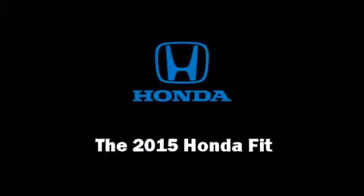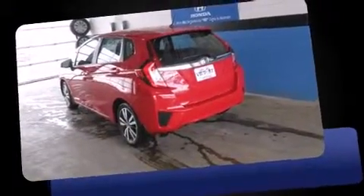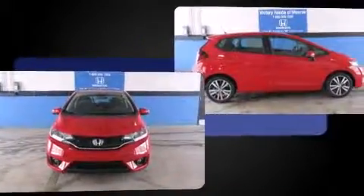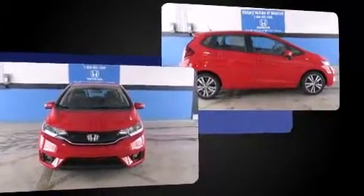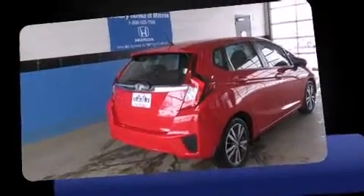Discerning drivers will appreciate the 2015 Honda Fit. This four-door, five-passenger hatchback stands out among competitors in its class. Smooth gear shifts are achieved thanks to the efficient four-cylinder engine, and for added security, dynamic stability control supplements the drivetrain.